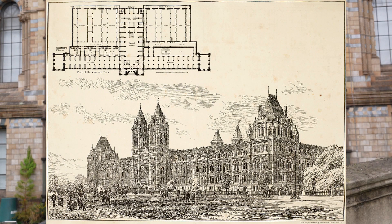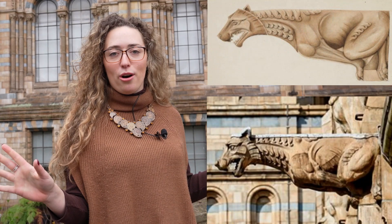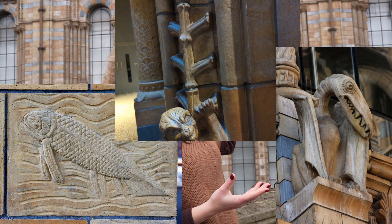The building itself has a very notable design — it was the first building in England to be made with a terracotta front. This is a very cheap building material, but what it means is the designers and architects — Alfred Waterhouse was one of the main ones — were able to design really intricate aspects of the building with living and extinct creatures cluttering everywhere on it. We've got monkeys climbing arches, fish swimming in the walls, and extinct creatures as gargoyles. It is an incredible building.